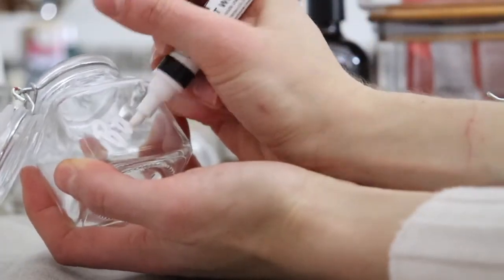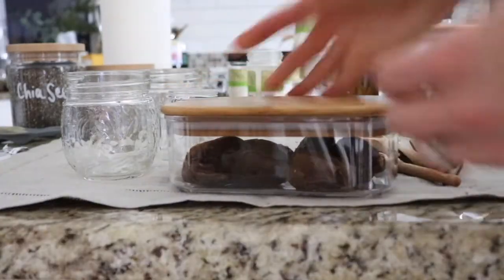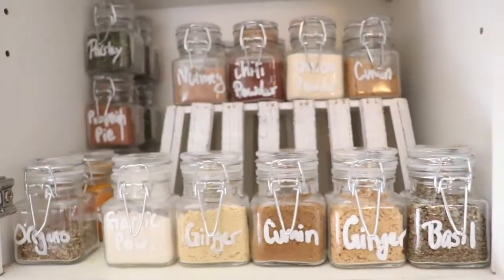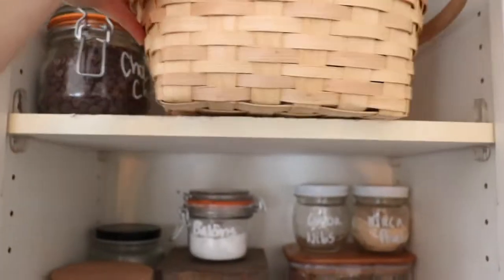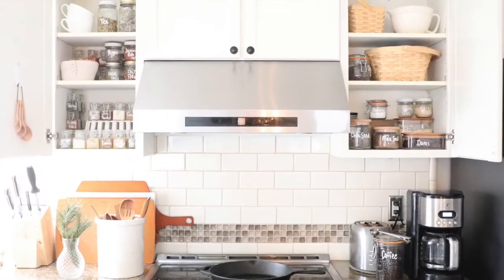I did a tutorial just like this one on just the spice cabinet — we had two spice cabinets in our kitchen. I did all of this for our spices, our smoothie ingredients like chia seeds, flax seeds, and protein powder, and then I also organized our essential oils, vitamins, and tea. So all of the really small items I did in a different video, and I'll link that below if you want to see that one.